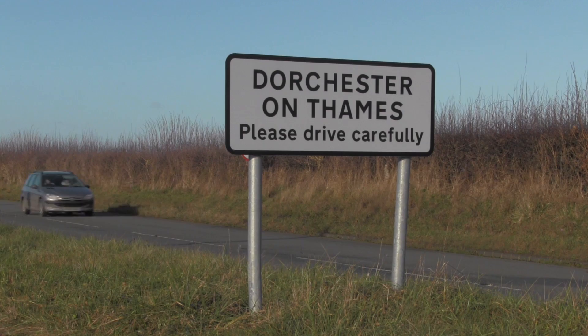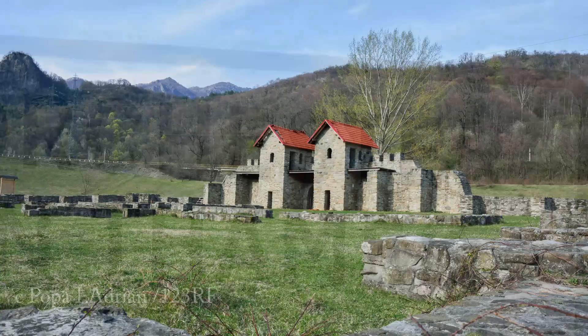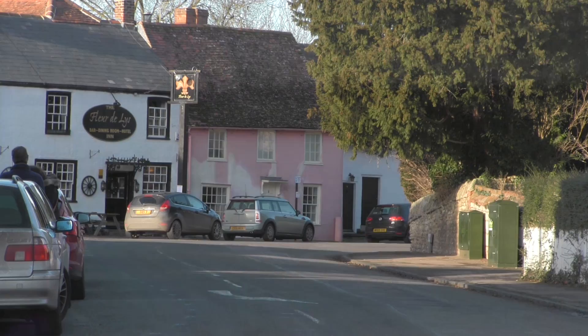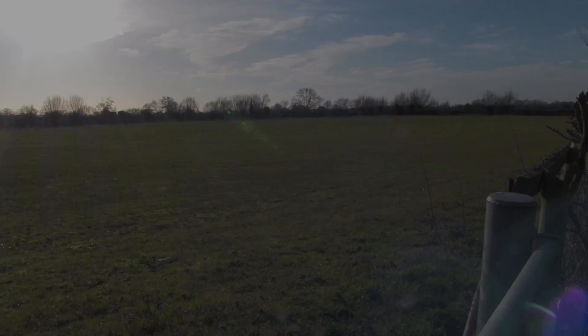Another clue to Roman occupation lies in the names of towns and cities such as Dorchester or Bicester, the Chester or Cester, deriving from the Latin words castrum or castra, meaning fortified town or fort. In many cases, little or no trace of Roman habitation can now be found in their former settlements, such as here in Dorchester on Thames, and even more dramatically at Alchester, just outside Bicester in Oxfordshire.